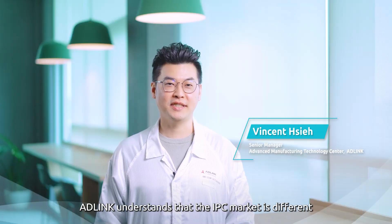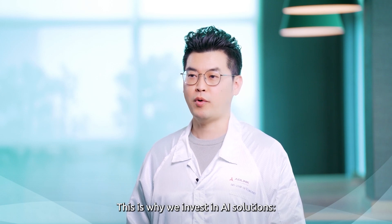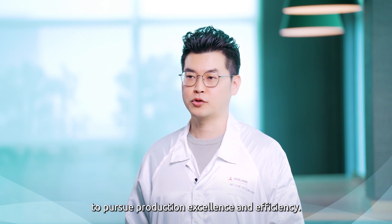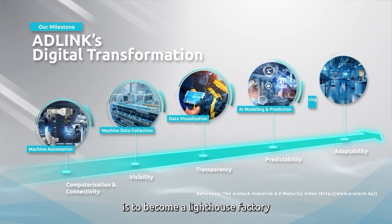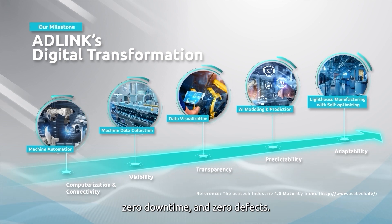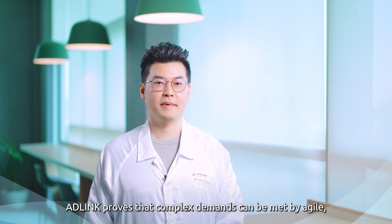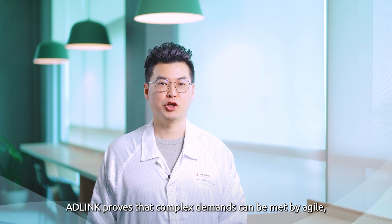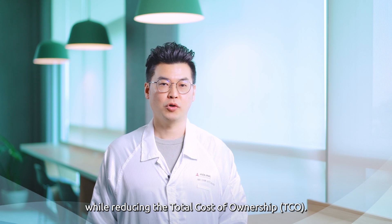AD-Link understands the IPC market is different from the consumer industry — demands are high-mix, low-volume. Agility in production is a must, which is why we invest in AI solutions to pursue production excellence and efficiency. Our main goal in this digital transformation is to become a lighthouse factory that embodies little waste, little downtime, and little defect, serving as a catalyst in smart manufacturing through agile, lean, and sustainable manufacturing while reducing the total cost of ownership.